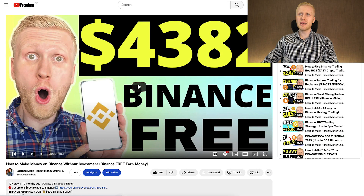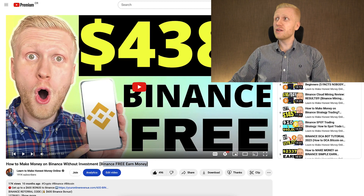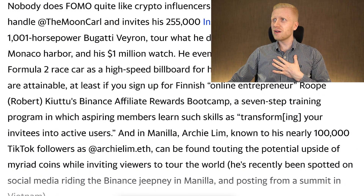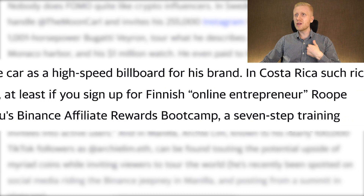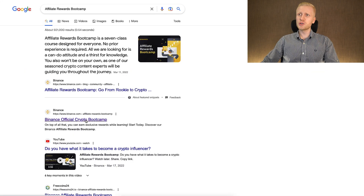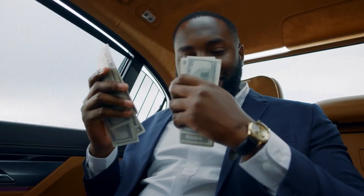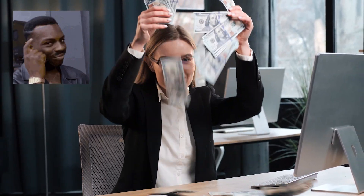There is a fifth way of making money that many subscribers love because it's 100% free. I have shown it many times on my playlist Earn Money on Binance — for example, how to earn money on Binance without investment, Binance free earn money. This is the topic that even Fortune magazine mentioned: Binance is turning regular people into millionaires. They mentioned my name in the article, noting that in Costa Rica such riches are attainable if you sign up for Finnish online entrepreneur Rope Kiuttus' Binance Affiliate Rewards Bootcamp — the official trading camp I created for Binance. You can see my face on the Binance website, and here you can earn thousands of dollars for 100% free, simply by copy-pasting and sharing your links.